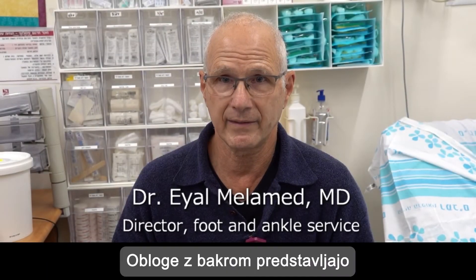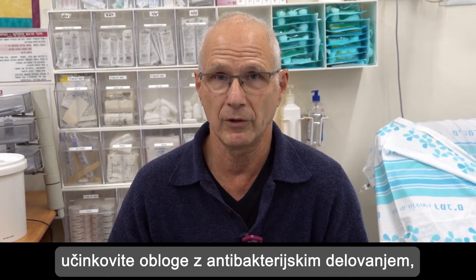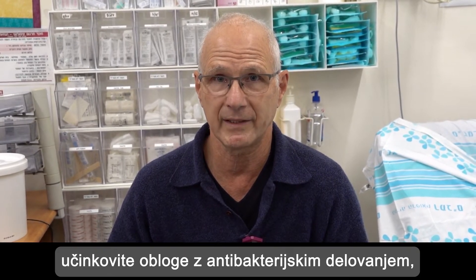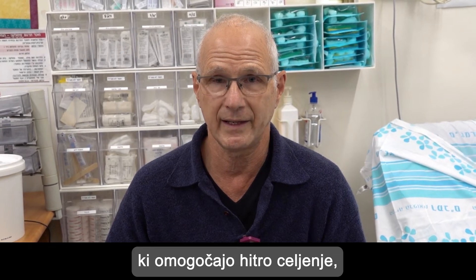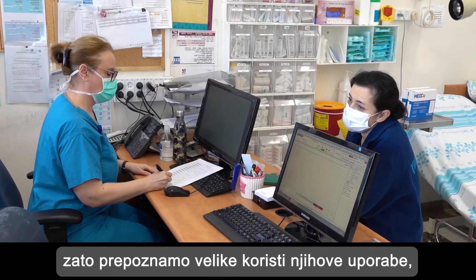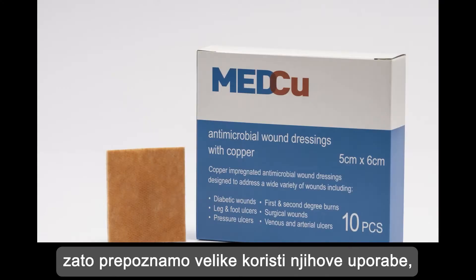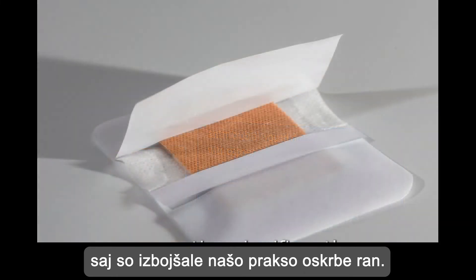The copper extra dressing gave us a powerful dressing with antibacterial activity, which also promoted rapid healing. We are seeing intense benefit by using it, and it has improved our practice significantly.